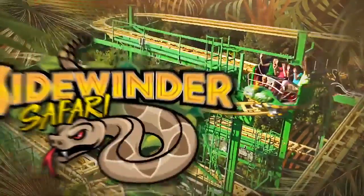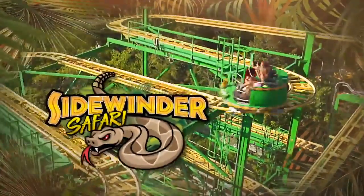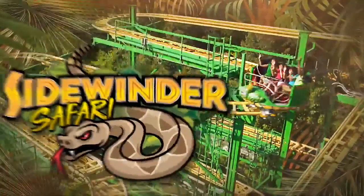Lastly, Discovery Kingdom is getting Sidewinder Safari, which is a Zamperla spinning wild mouse-style coaster. If you've ridden Raging Cajun at Six Flags America, then this is the exact same thing. Not much to say about it honestly. So that's all the dry park additions.